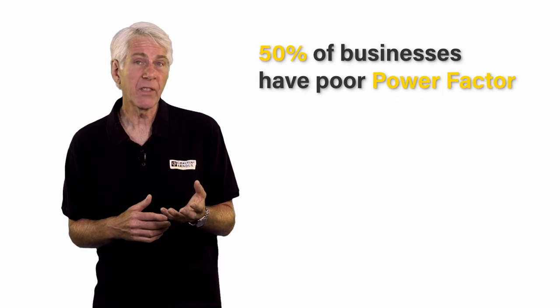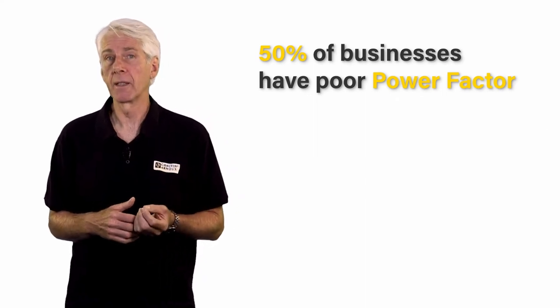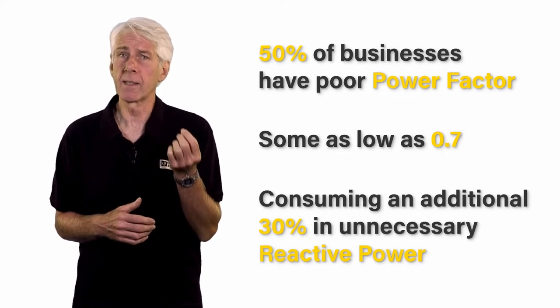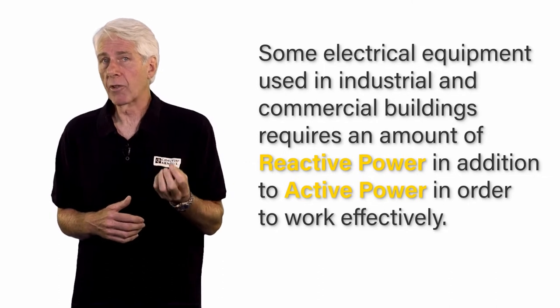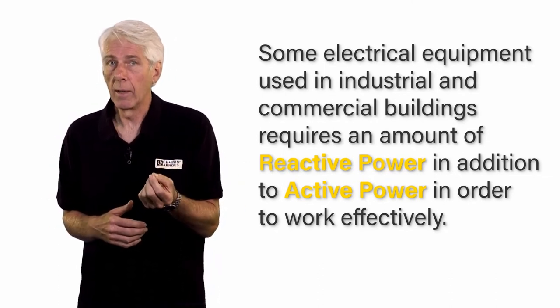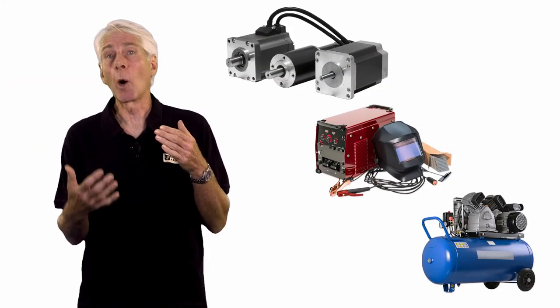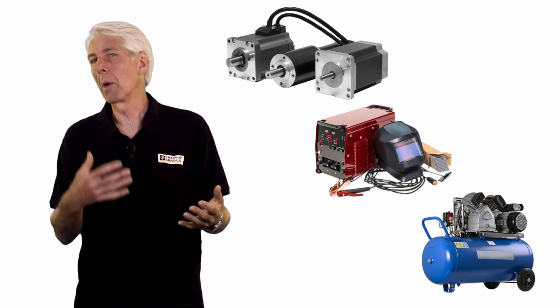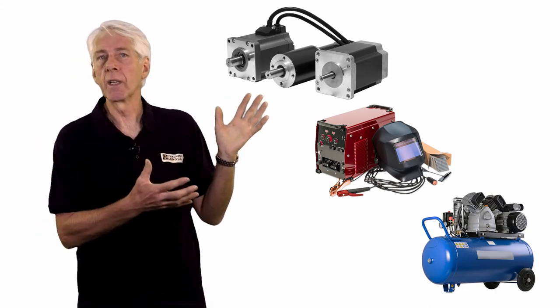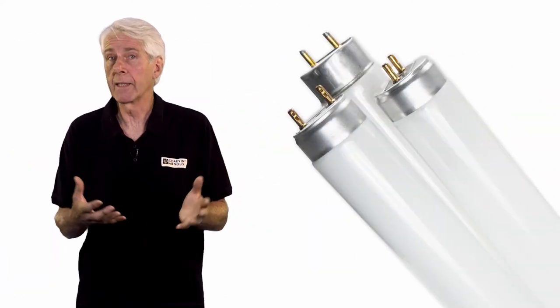Disappointingly, 50% of businesses have poor power factor — many as low as 0.7 — consuming an additional 30% in unnecessary reactive power. Some electrical equipment requires an amount of reactive power, in addition to active power, in order to work effectively. These tend to be items with copper windings in them, especially transformers, motors, induction heaters, arc welders, compressors and the like — even fluorescent lighting.